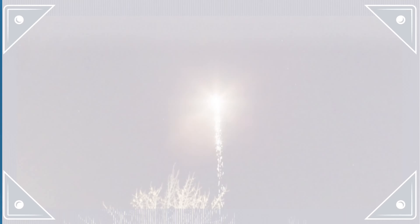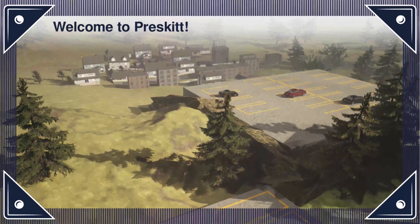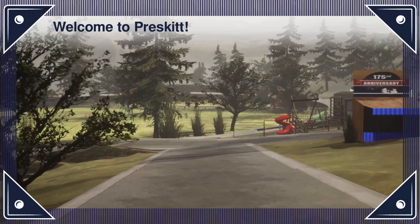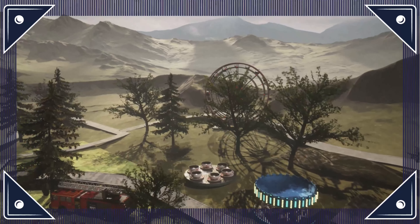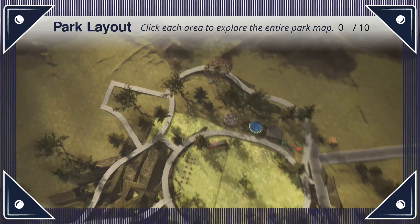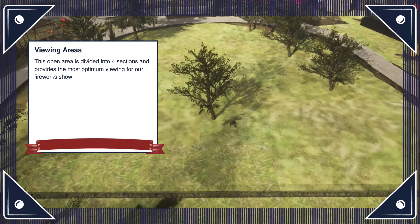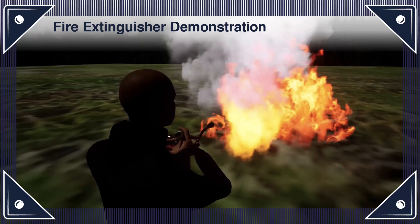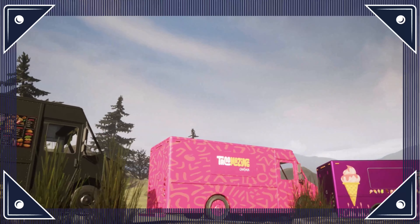Next up is Brenton Devu with his Articulate Storyline project, Fireworks Safety: General Awareness and Safety Training. Brenton really pulled out all the stops, using his 3D design and animation skills to create a truly custom learning experience. He designed a complete 3D rendering of the park where the Village of Prescott is putting on the annual fireworks display. Throughout the course, you get to interact with different parts of the park to learn about the different safety risks. In this interaction, you get to explore the general layout of the park, and in another interaction, Brenton uses interactive video to visualize how to put out a fire with a fire extinguisher. He even threw in a small Easter egg with a reference back to our June 2024 eLearning challenge with the Tacomazing food truck, which we absolutely loved. Wonderful work, Brenton — we loved this one.